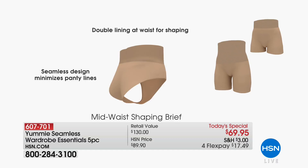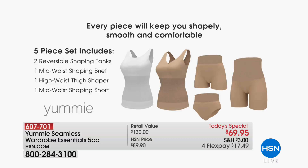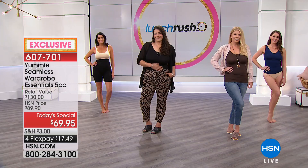This will be a game-changer in your wardrobe. If you have a favorite wrap dress and feel like you're exposing too much cleavage, just pop on the tank — it gives you coverage and the hold you need for a flawless finish. Here is the value: the two tanks alone are $58 at retail. For just $11.95 more, you get three additional pieces. The high-waisted thigh shaper is $36, the boy shorty is $18, and the brief is $18. That would be $130 total — today you're getting it for five flexible payments.